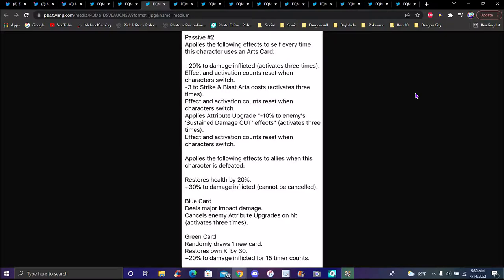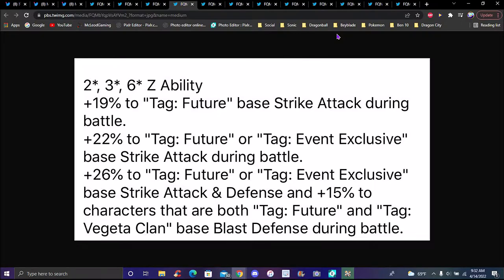The blue card deals major impact damage, cancels enemies' attribute down upgrades, and on hit activates three times. The green card randomly draws one new card, restores Ki by 30 percent, and gives 20 percent damage inflicted for 15 timer counts. From levels two, three, and six: Z-ability gives 19 percent to Future tag base strike attack during battle, 22 percent to Future or Event Exclusive base strike attack, 26 percent to Future or Event Exclusive base strike attack and defense, plus 50 percent to characters that are both Future and Vegeta Clan base blast attack and defense.